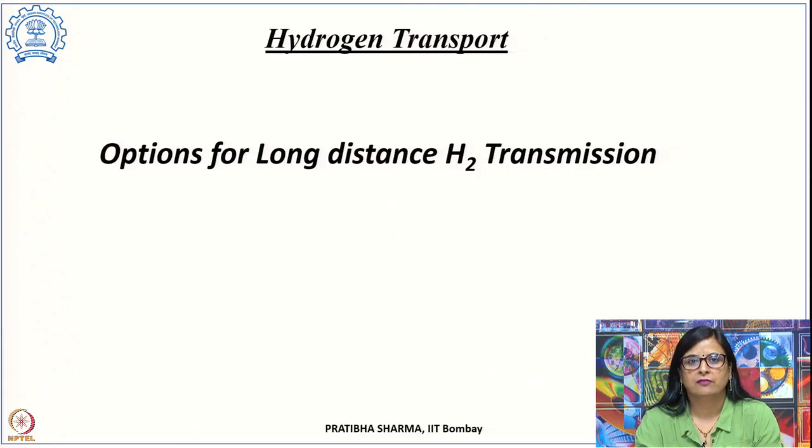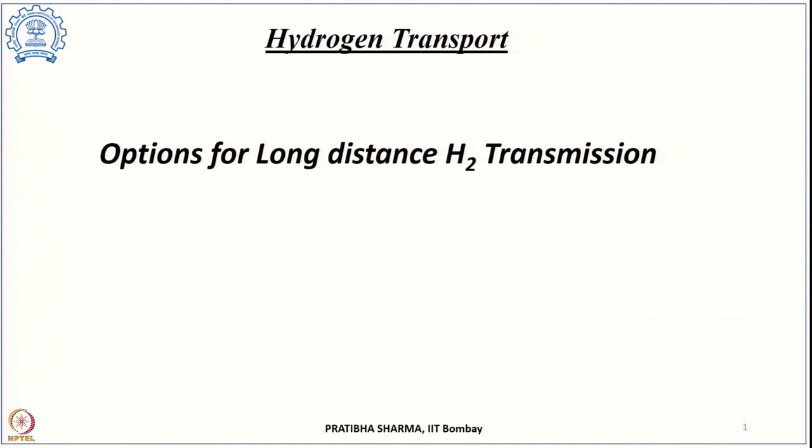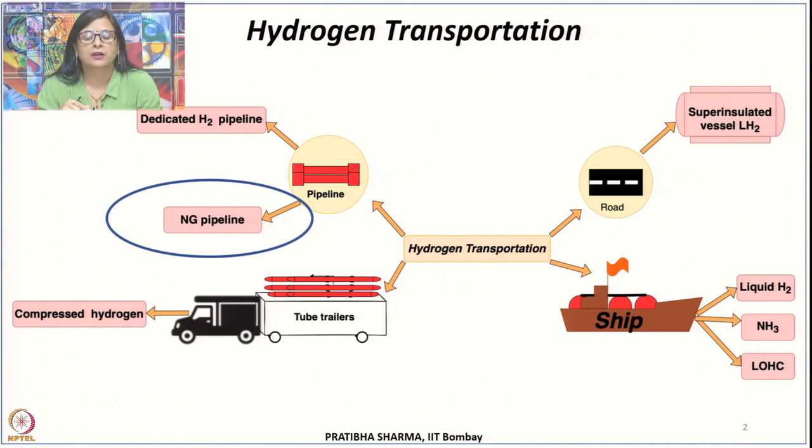In the previous class we studied hydrogen transport by hydrogen-dedicated pipelines. These are the most cost-effective method for hydrogen transport, but only when it involves large volumes and transmission over longer distances. However, transporting hydrogen by dedicated pipelines is highly cost-intensive — it is very expensive — and it may take a lot of time to complete such pipeline projects.